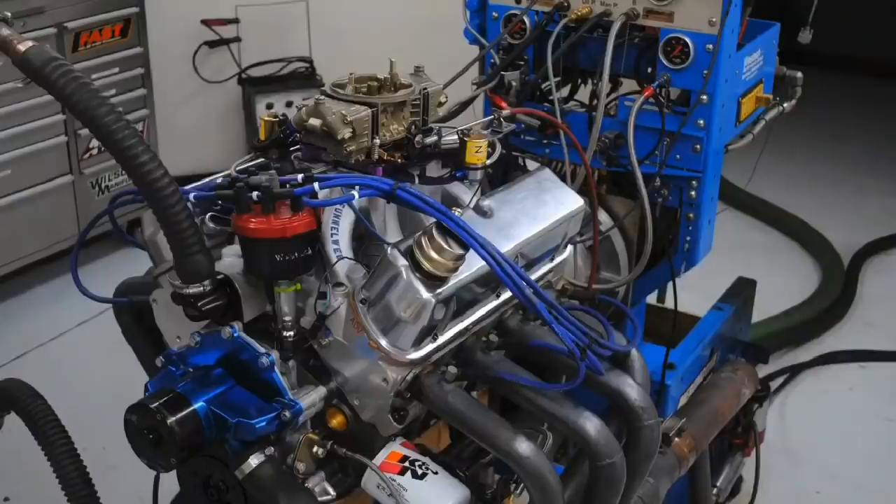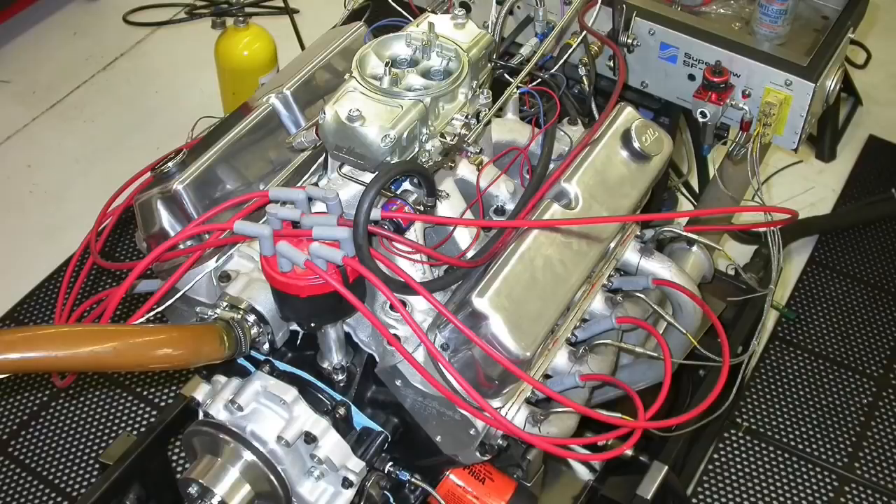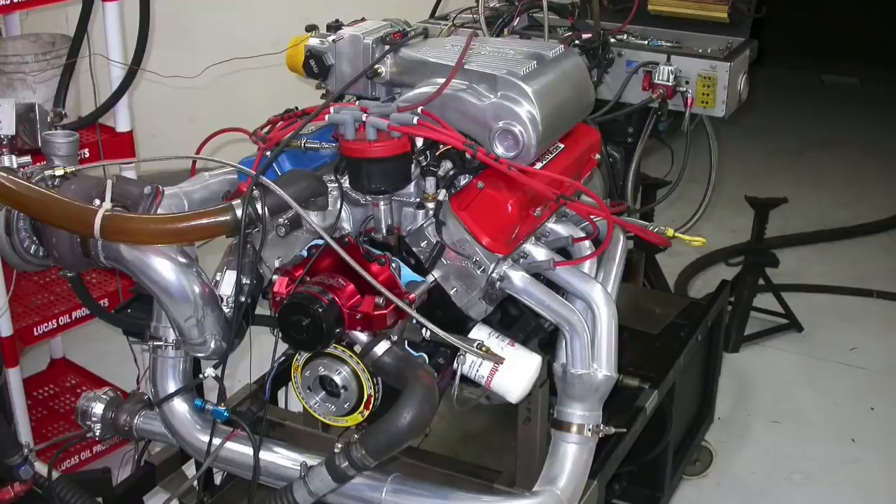Things are getting serious — let's look at 700 horsepower small block Ford combos. We're going to take a look at five different combinations, all making over 700 horsepower: one naturally aspirated combination, two nitrous combinations of different displacement, and two turbocharged combinations, again different displacements, both making over 700 horsepower.